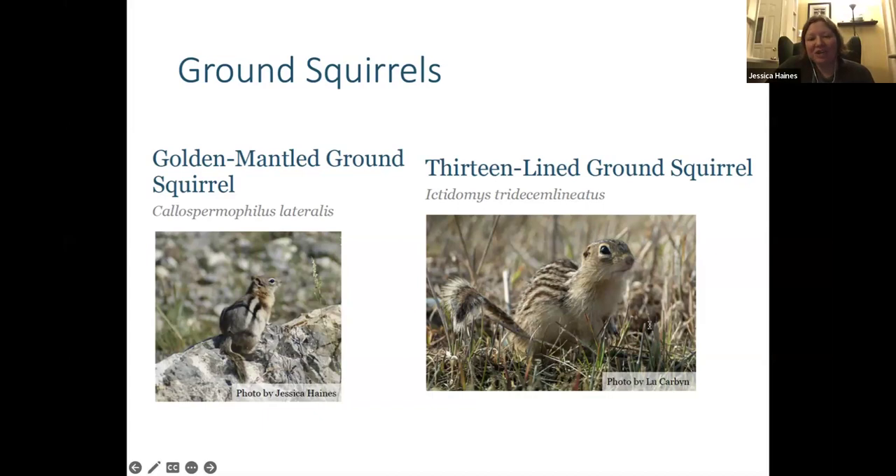The other striped ground squirrel is the thirteen-lined ground squirrel. They look a little different — it's actually a combination of stripes and spots. If you look carefully, you can see brown and tan stripes but also spots. It does have stripes on the back of its head, but not the striking black and white stripes of chipmunks on their face. These ones tend to live in open grasslands and open habitats, which is quite different from some of the squirrels we've talked about so far.